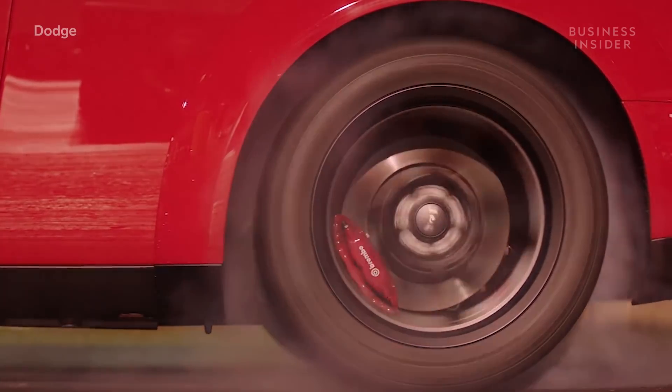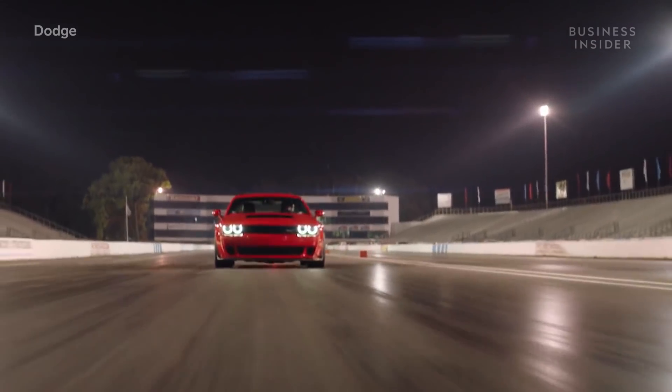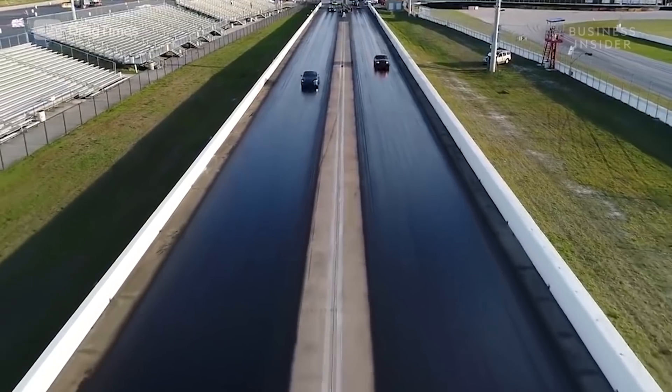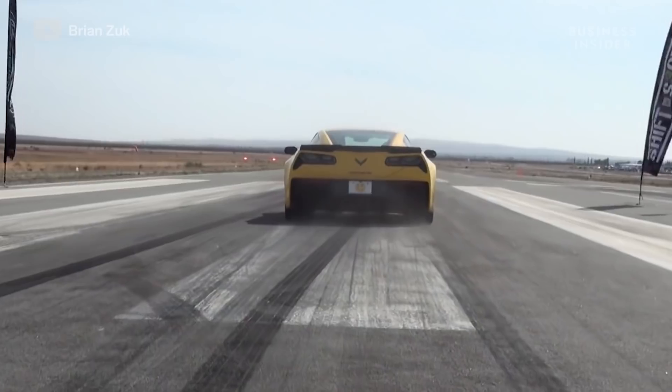But even with the grippiest tires possible and the most advanced electric drivetrain, perfect road conditions are the final element to going quick. Unless you've got clear skies, a perfectly flat drag strip, and a sticky surface designed just for racing, you'll never actually know what your car is capable of.